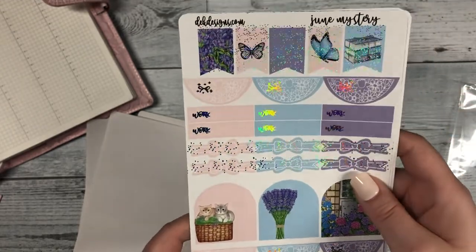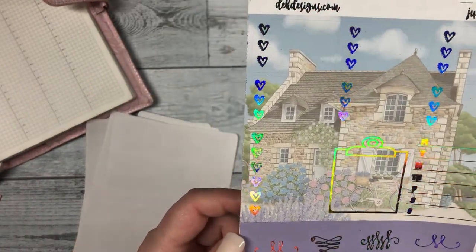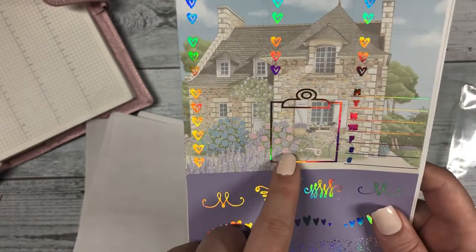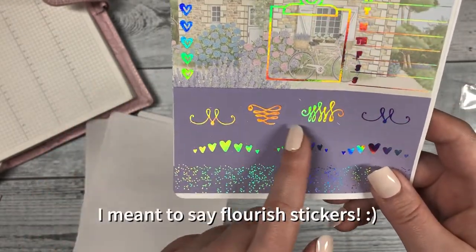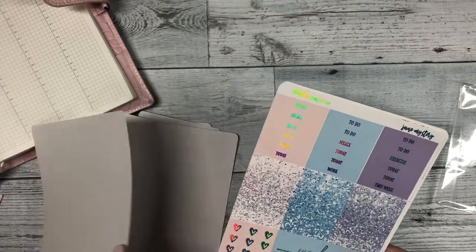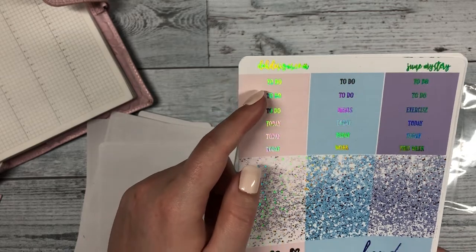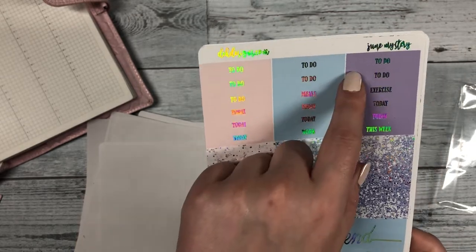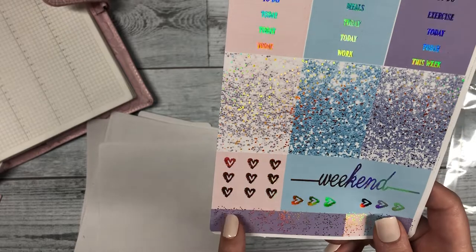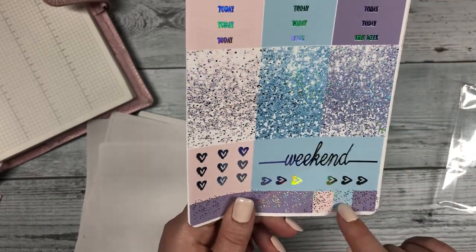Next we have our flags at the top, our half circle stickers, the bow banners, some arches, more arches, and then some more half circles. Then we have our three heart checklists and our six heart checklists, clipboard Monday through Sunday floral stickers, and a banner sticker. Then we have our headers — to do today, work, this week — our glitter headers, our three heart check flags, weekend banner, and some smaller flags.